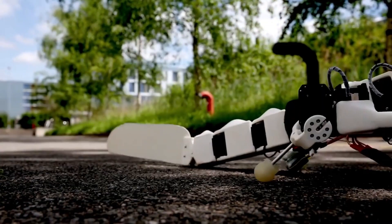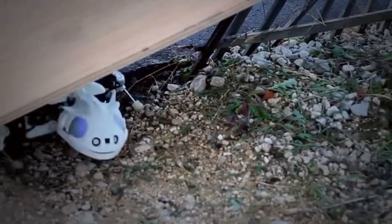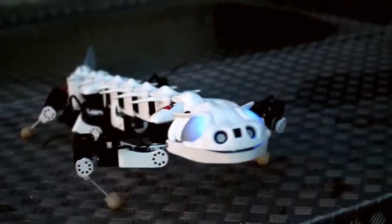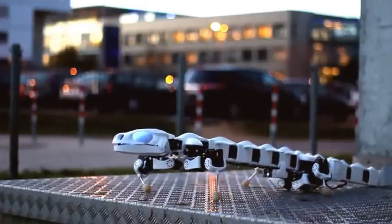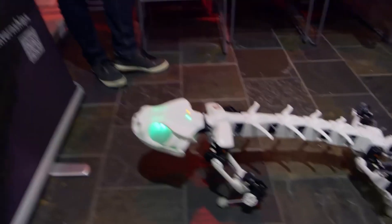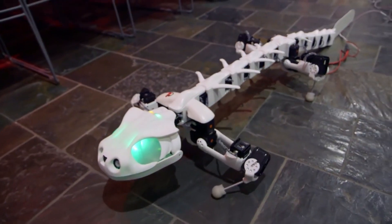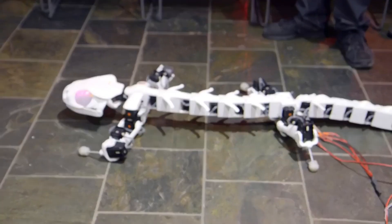Interestingly, the artificial creature's vertebrae are smaller than a salamander's genuine vertebrae, but this was done on purpose to provide lifelike movement with the technology at hand. Plurobot enables a deeper comprehension of the vertebrate locomotor system, and the newly obtained knowledge can be used to make better neuroprostheses for individuals.